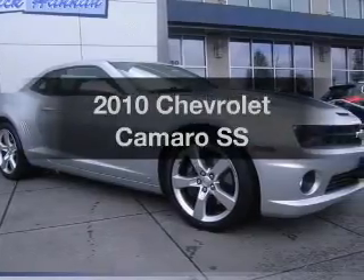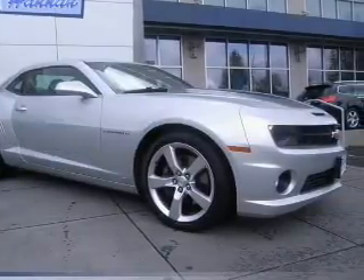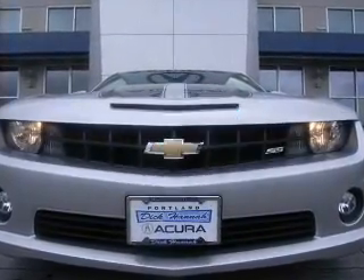Get noticed in this 2010 Chevrolet Camaro. If you're looking for an automobile with great attributes, look no further. With low miles, this automobile will take you far and get you where you want to go.